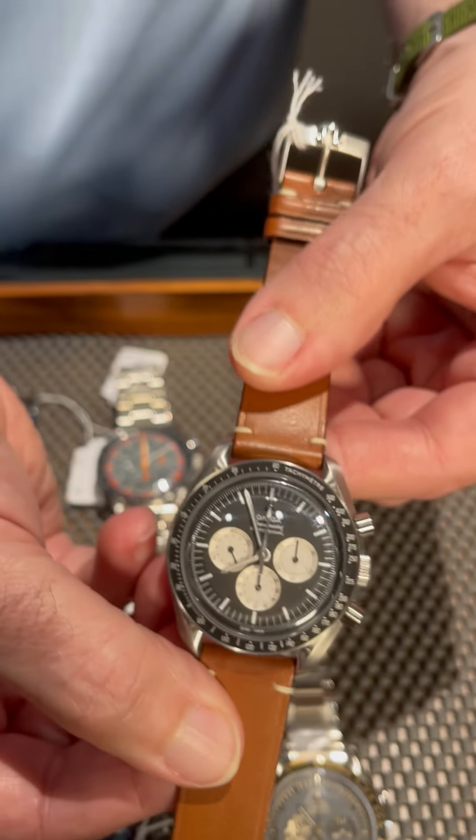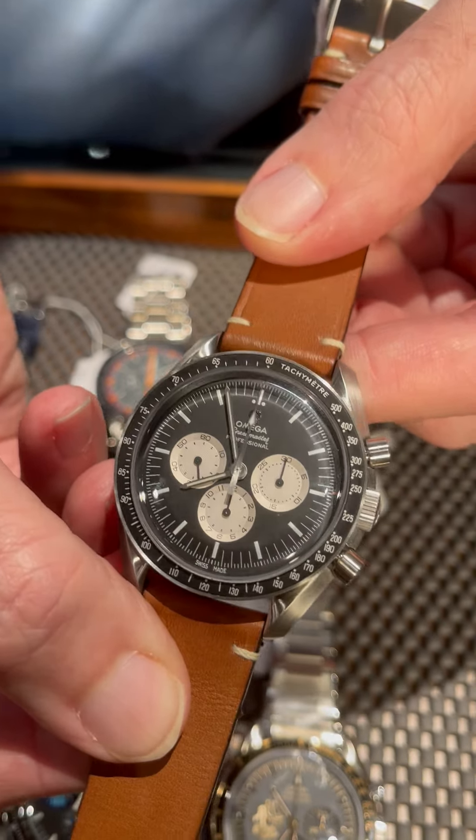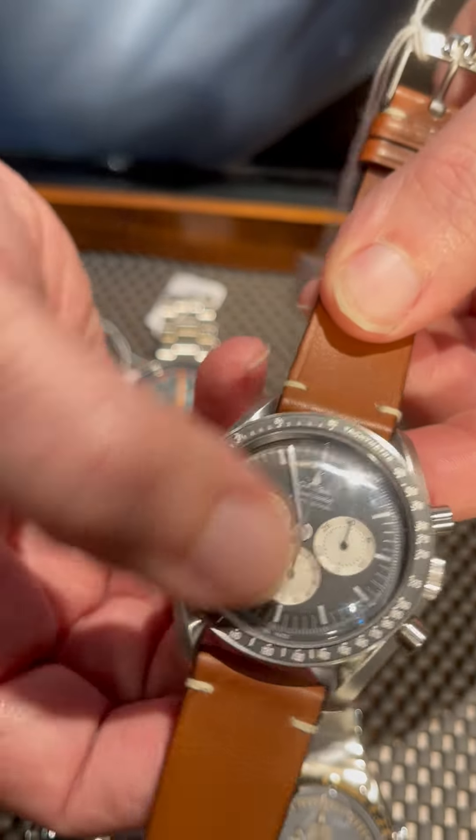And then this one is the Speedy Tuesday tribute to the Alaska Project. Such a great design with the reverse panda.